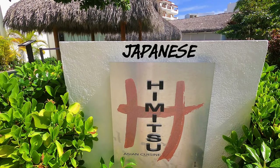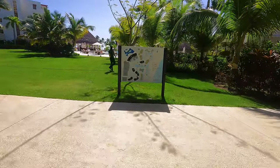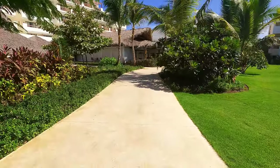Down here is the restaurant area, which is not far from our room. We've got a Japanese, a French, a Mexican and Italian restaurant, and you can go to those as much as you like for dinner, which is cool. Just up here is a map of the resort. It's kind of like a bit of a maze when you first get here and you sort of don't know what you're looking for or where you're going. But that's the main pool — I'll go for a bit of a walk around that in a minute.